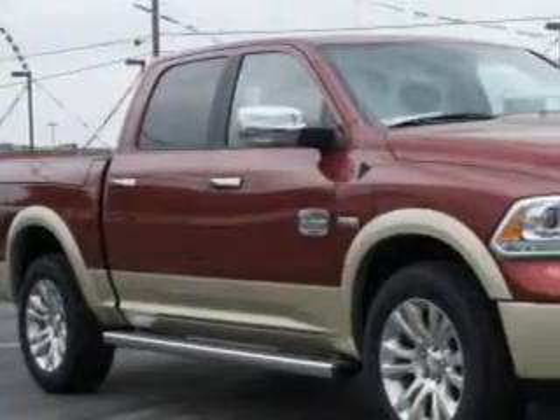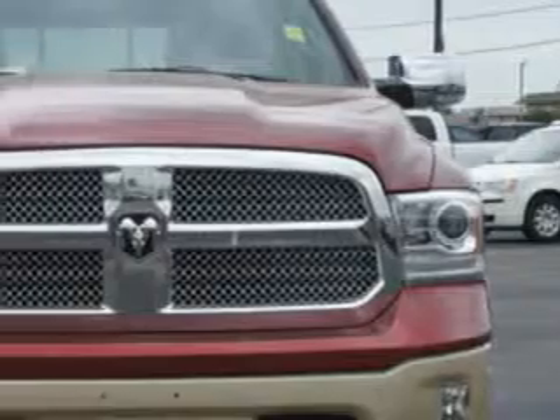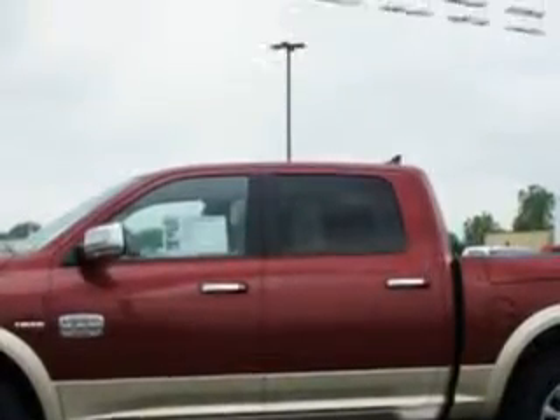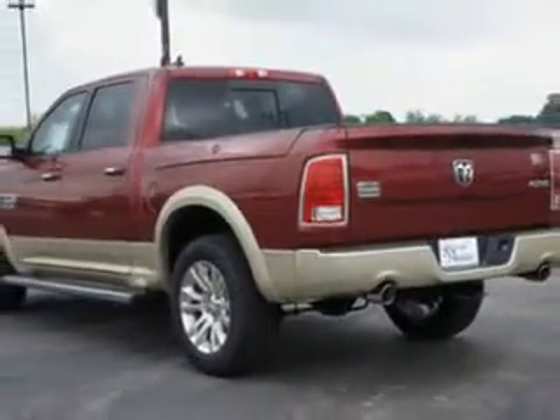Riverside Autoplex of Muskogee knows you want more in a car. You have a purpose for your vehicle. Imagine driving this White Gold 2014 Ram 1500 Crew Cab 4x4 Laramie Longhorn, equipped with an 8-cylinder engine and an automatic transmission. Enjoy an impressive 21 miles to the gallon on this utility truck with features like tow hooks,